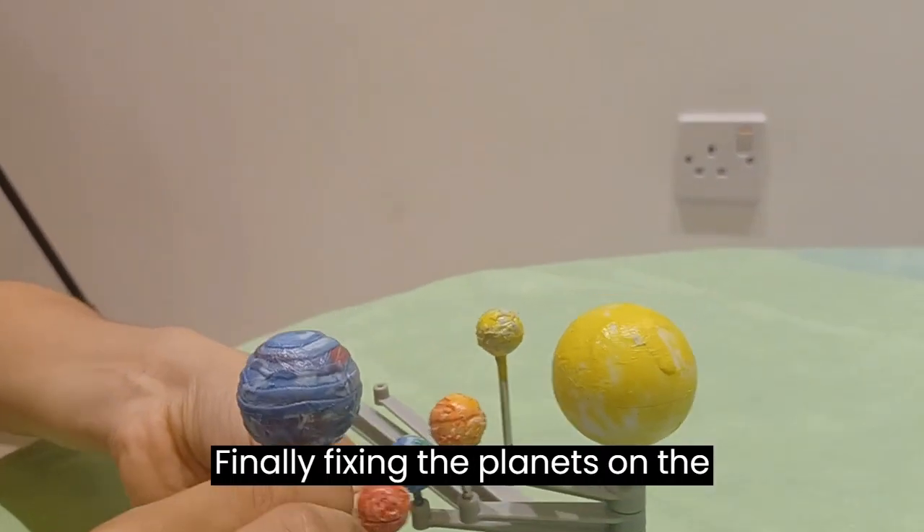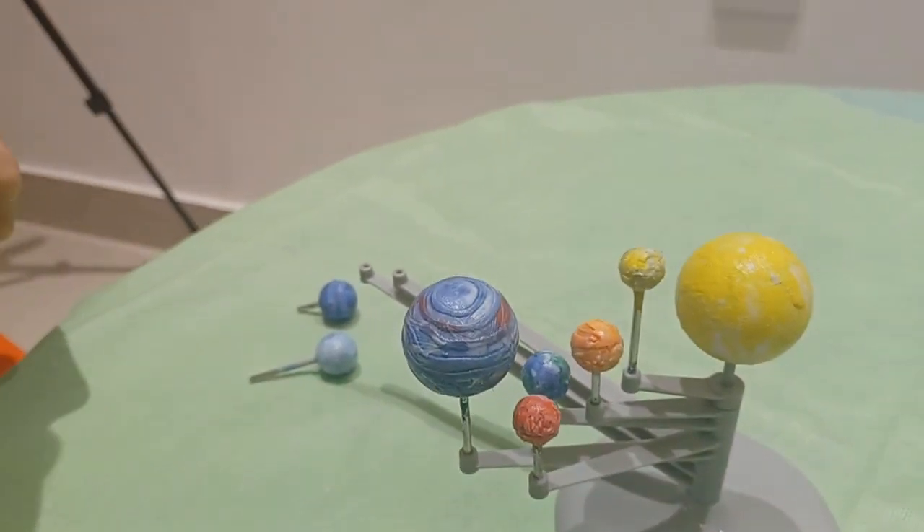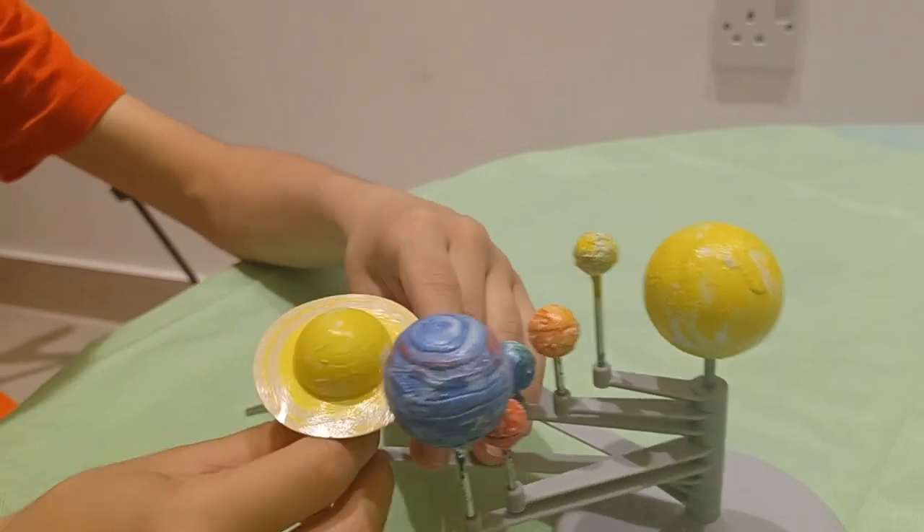Finally, fixing the planets on the rotating arms.